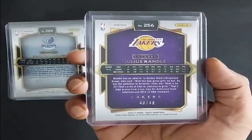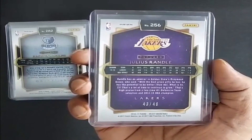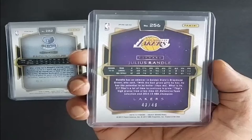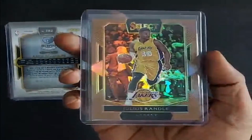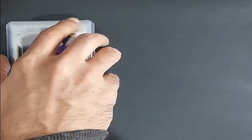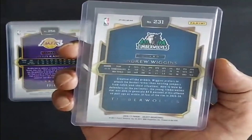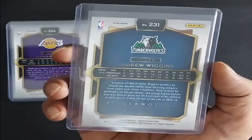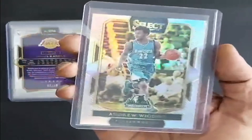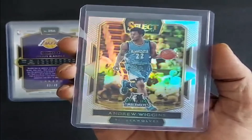Next card is a numbered parallel: Julius Randle, Los Angeles Lakers, 43 of 49 — Copper Prism, as they call it. Canadian Pride, 2016, Andrew Wiggins, Minnesota Timberwolves, Silver Prism.